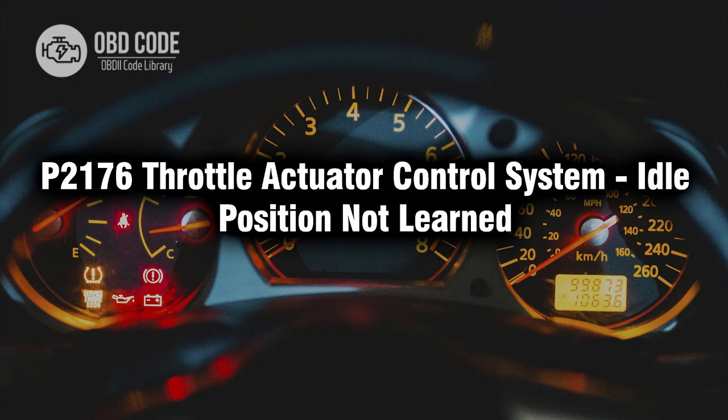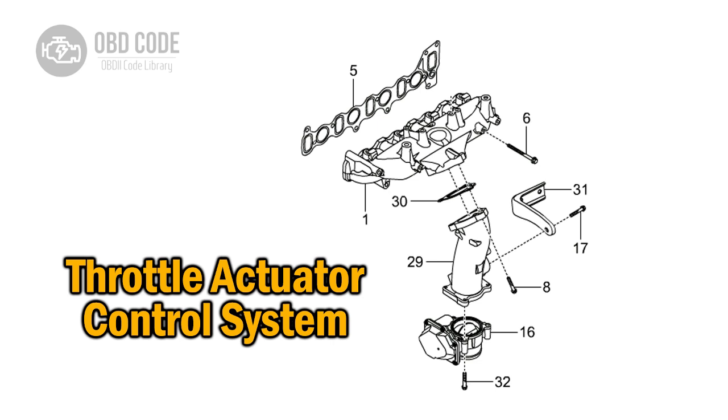Welcome. In this video we will talk about code P2176, its symptoms, causes and possible solutions. P2176 refers to a diagnostic trouble code that indicates the throttle actuator control system has not learned the correct idle position for the vehicle.